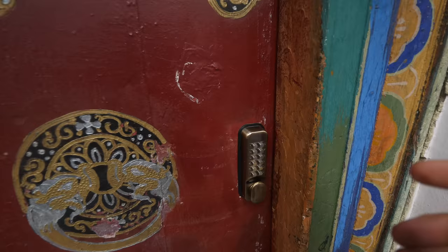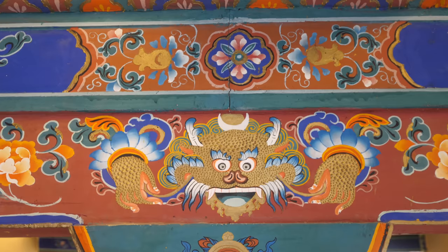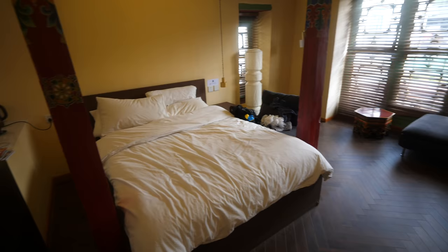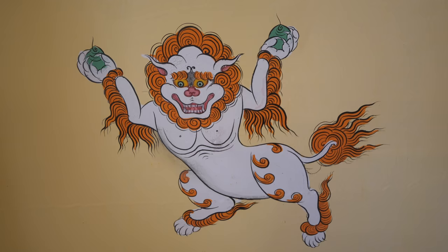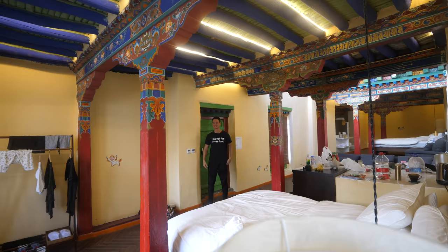Step inside - welcome to our room. This is a huge room. It could easily be two rooms, but it's one gigantic room. There are two full beds, multiple seating areas, and the traditional Tibetan style and design and paintings. This is an entire traditional Tibetan home. It's a huge room - I'll take off my shoes and show you the whole thing.